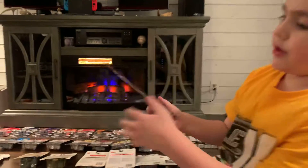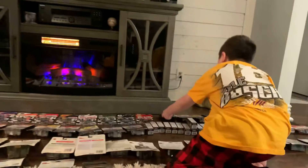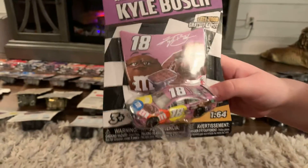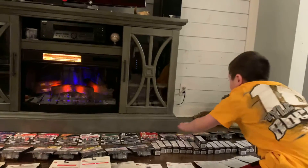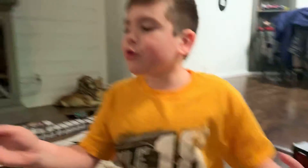I don't have all of Wave 7 — I'm missing a Chase Elliott. Kevin Harvick — that's a cool paint scheme. I have his 2019 one from Wave 1. Kyle Busch. I don't have any liquid colors from this year. I've searched and I cannot find any. I got pretty much all gift cards for Christmas.